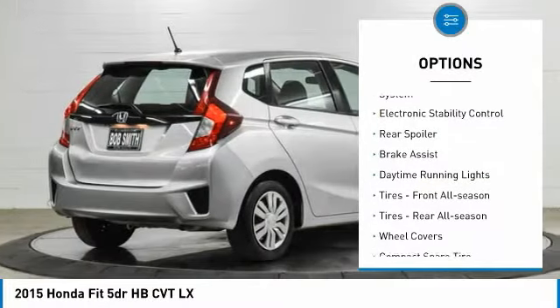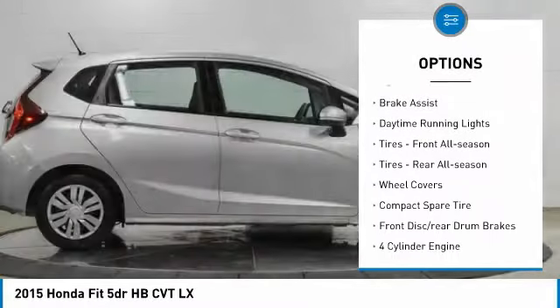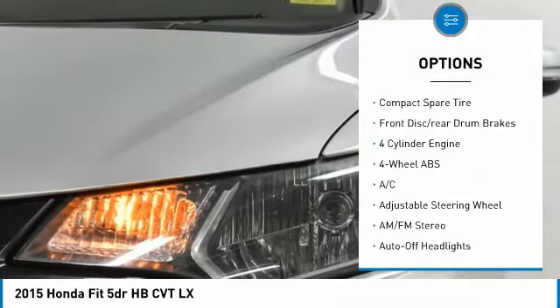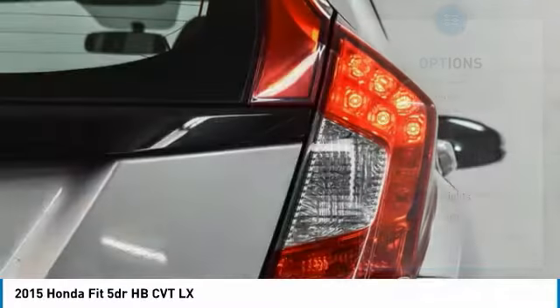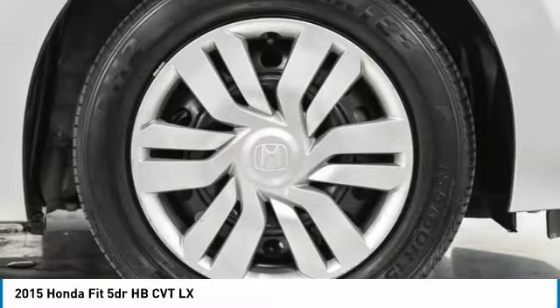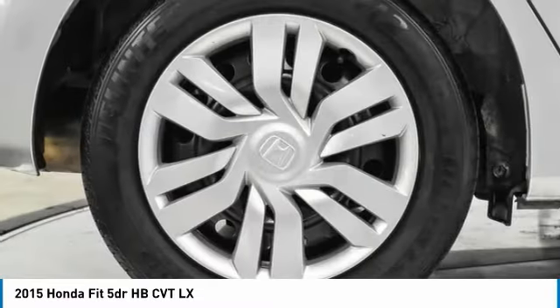Tire pressure monitoring system. Electronic stability control. Rear spoiler. Brake assist. Daytime running lights. Tires front all season. Tires rear all season. Wheel covers. Compact spare tire. Front disc rear drum brakes.